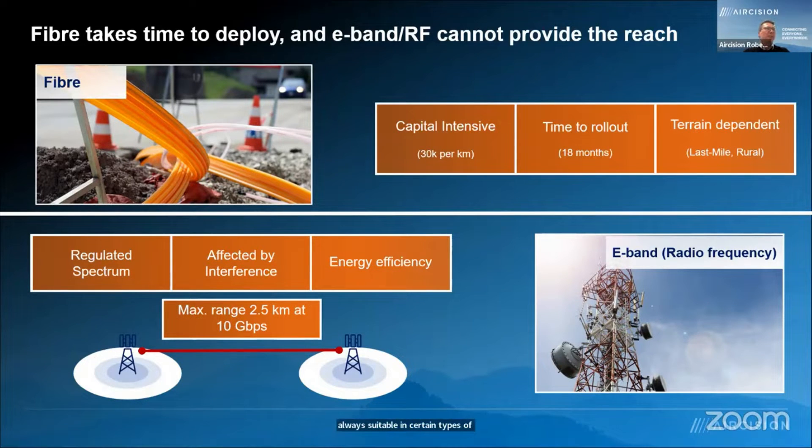Having said that, RF in particular — E-band is what I'm relating to here. The spectrum is reasonably well regulated, but that has its own challenges as well. It can be affected by interference and also has challenges around scaling and energy efficiency. It's not to say that it can't be done, but today those are the realities. It is pretty range limited in terms of the bandwidth we want to achieve.